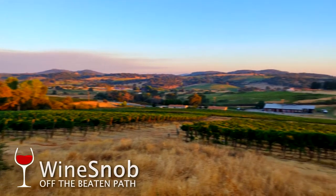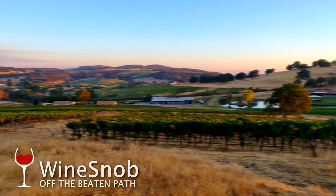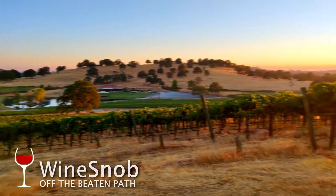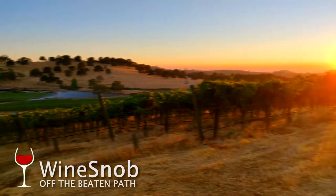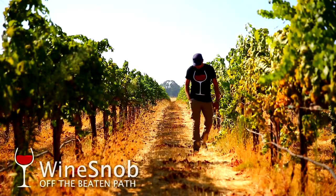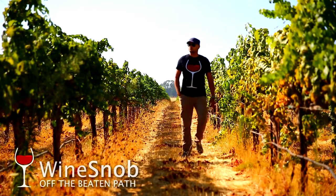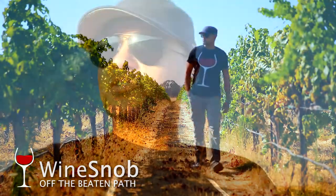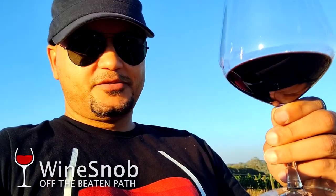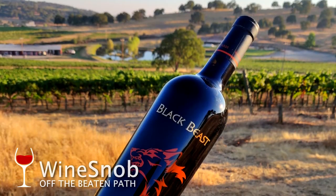Hey wine snobs, check out this view — it's gorgeous, isn't it? Enjoying a sunset over here at Najjar Vineyards. Just got done walking the Syrah, Muscat, and Grenache vineyards. Now sitting down to enjoy the sunset with a glass of the Black Beast.